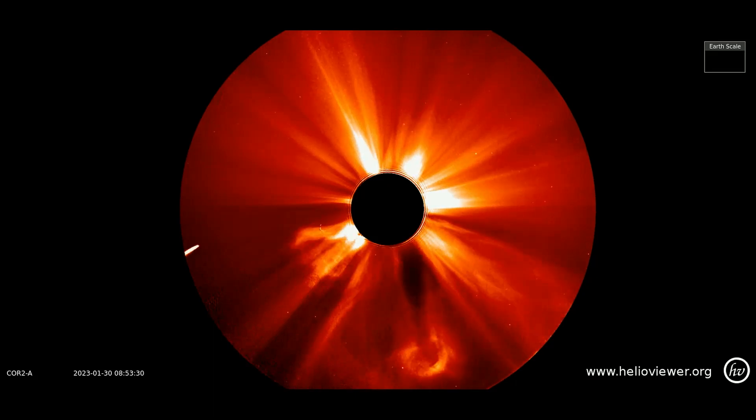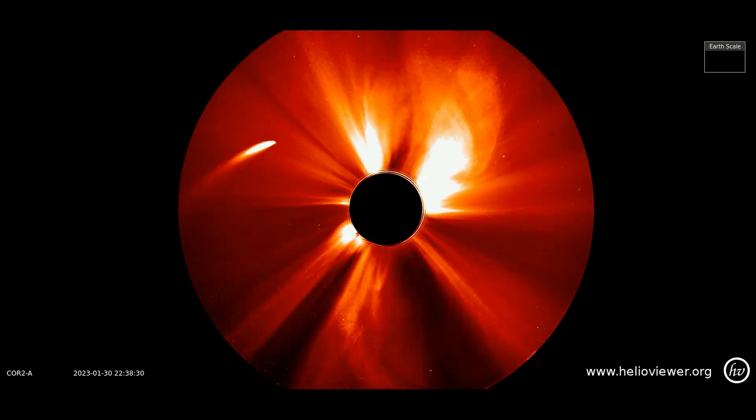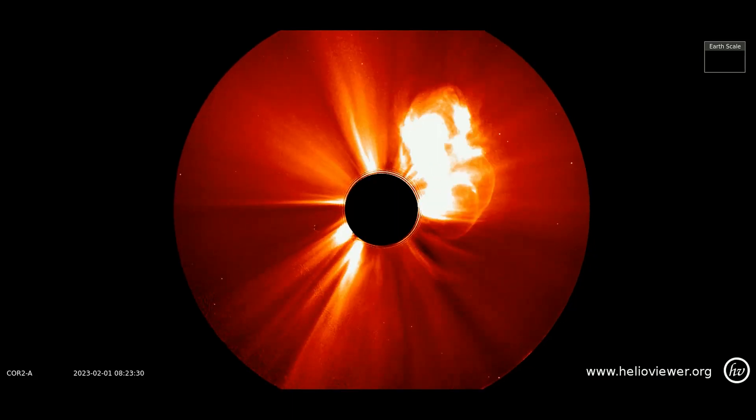Here is the Stereo A Core 2 filter showing Comet ZTF-C 2022-E3 as it circles the sun, with some large eruptions occurring through February 1st.